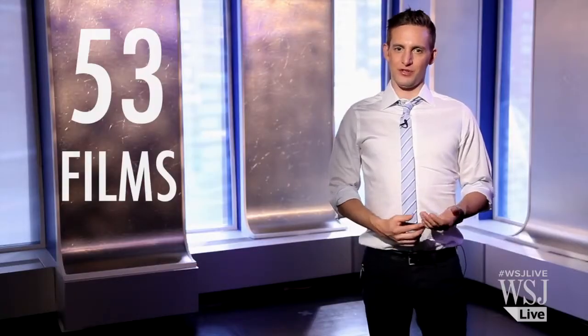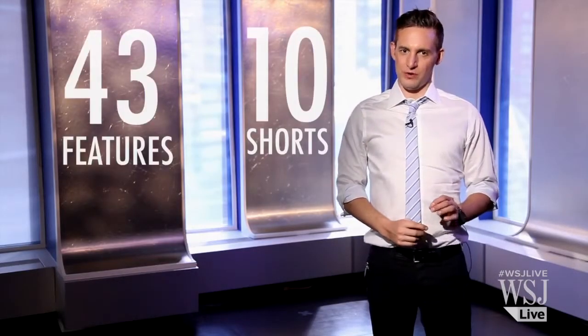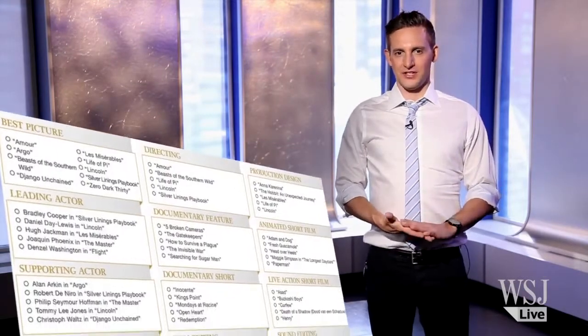In the Oscar race this year, there are 53 total films — 10 shorts and 43 features. I've seen most of the big Oscar contenders this year, but looking at the full list, I've only caught a fraction of the movies up for nomination.